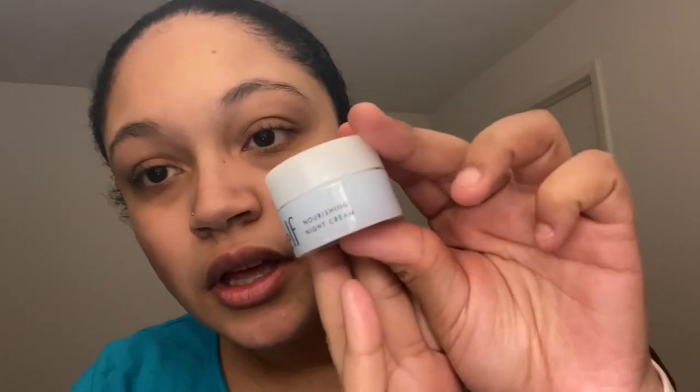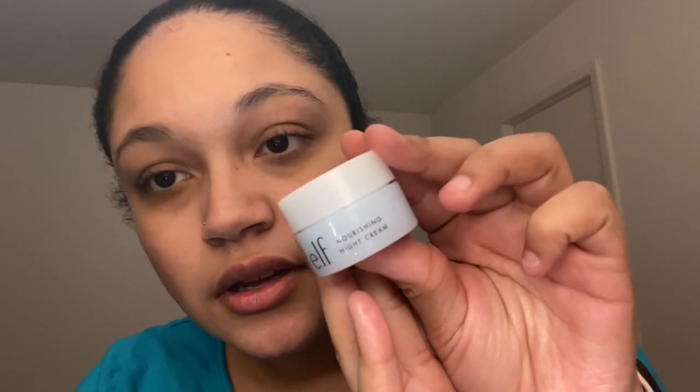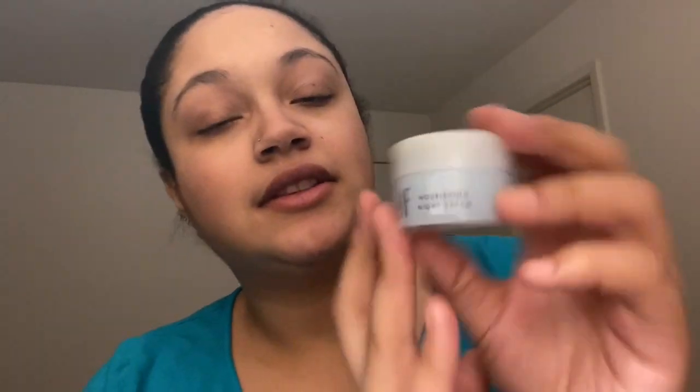So I'm going to use my e.l.f. nourishing night cream — it's part of their hydrating line. My daily hydration moisturizer is the daytime version of this, so it's like a continuation: you put the night cream on overnight and it hydrates your skin. I also have my illuminating eye cream that I'm going to apply to my under eyes. That's what the night cream looks like — it smells almost exactly like the hydration moisturizer.